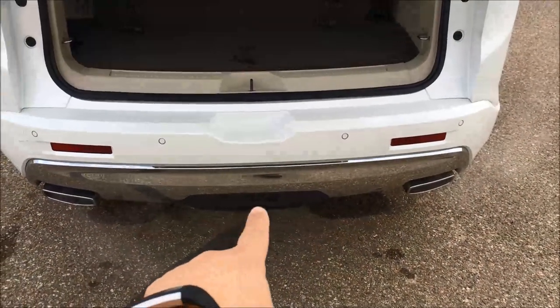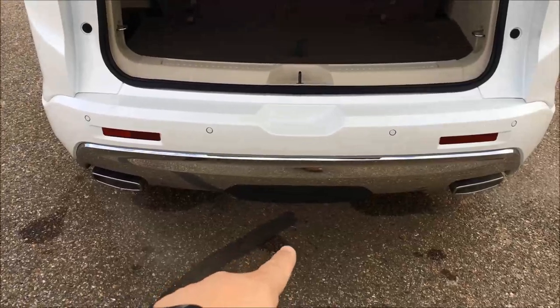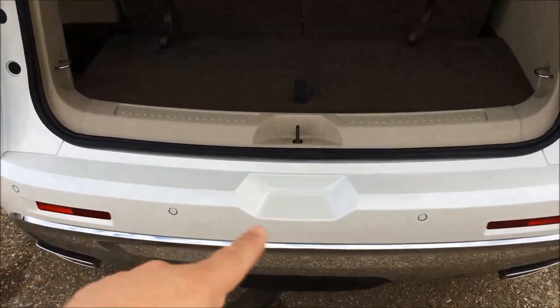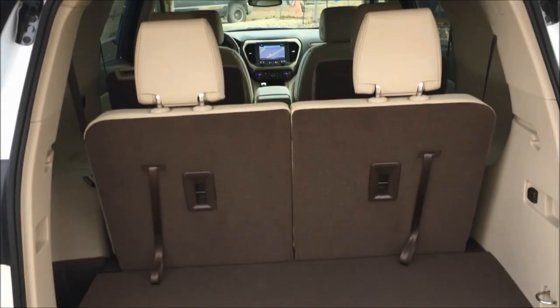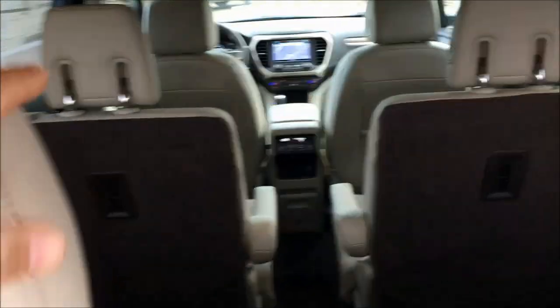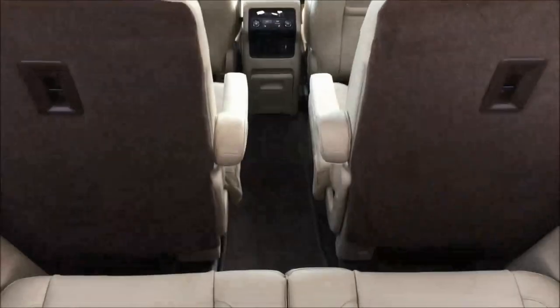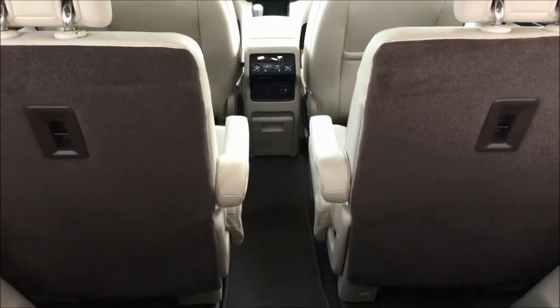You can see this cover down here is for your optional trailering package, and you can see you've got your dual exhaust system, those sonar sensors I mentioned before. And you can see these are all configured in a Denali as 2-2-2, so they're a six-passenger vehicle, and you can see there's quite a bit of room even in that third row seating.